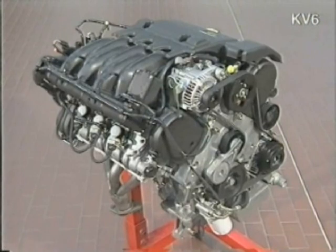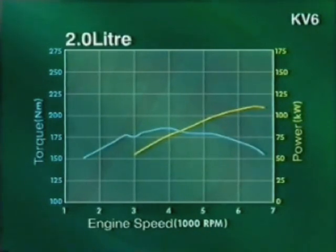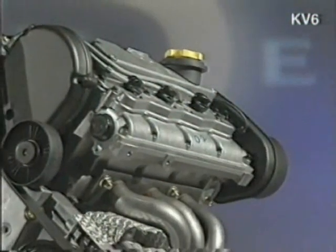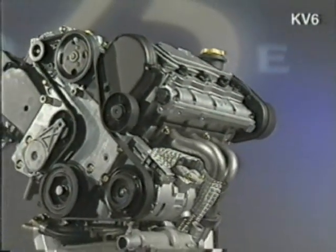The two-litre engine develops 110 kilowatts of power at 6,500 RPM and a very respectable 185 newton-metres of torque at 4,000 RPM. In its two-and-a-half litre version, the performance has been improved beyond that of the Rover 800, and it now produces 130 kilowatts of power at 6,500 RPM and 240 newton-metres of torque at 4,000 RPM. Let's now look at some of the engine's design details before continuing with an explanation of the new Siemens engine management system.